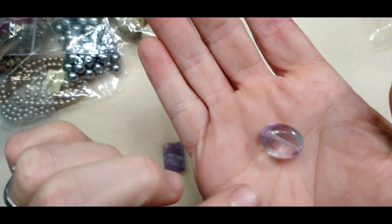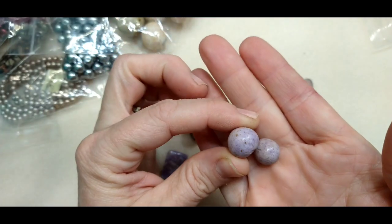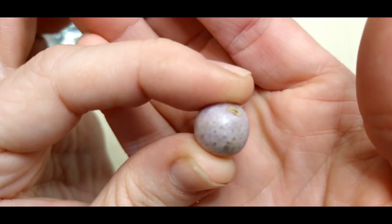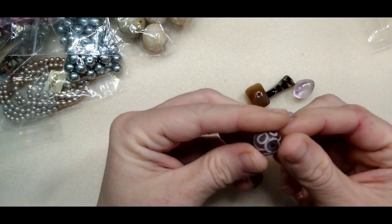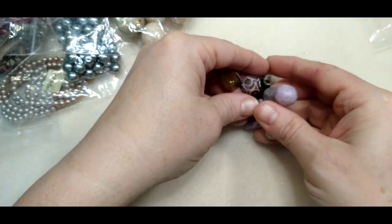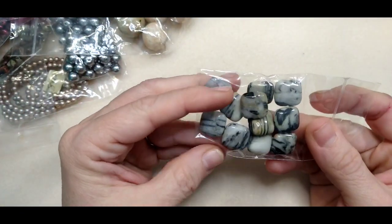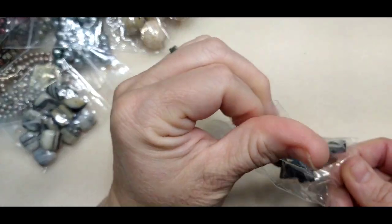Then we've got some quartz of some sort, and these — possibly chrysanthemum jasper — they've got these little blooming parts in them. This possibly amethyst. And this I have no idea, but what a cool bead. Maybe smoky quartz on this one. If you guys know, please tell me — I have a book that identifies them but sometimes even that's difficult. Zebra jasper I believe is this one — really pretty.